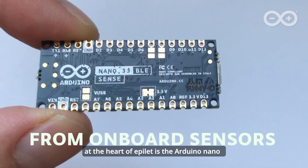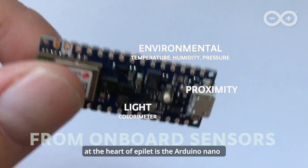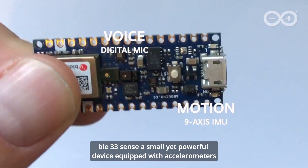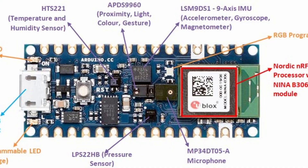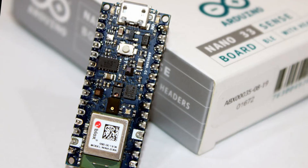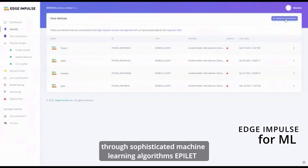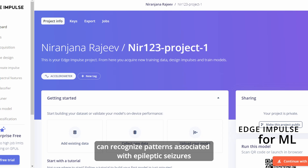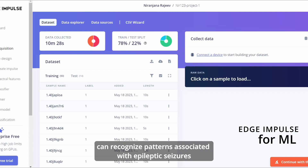At the heart of Epilet is the Arduino Nano BLE33 Sense, a small yet powerful device equipped with accelerometers. These accelerometers continuously gather data about the wearer's movements. Through sophisticated machine learning algorithms, Epilet can recognize patterns associated with epileptic seizures.